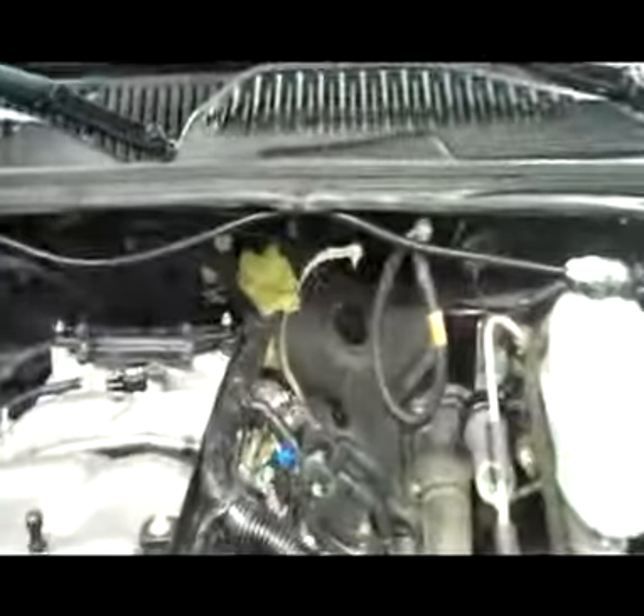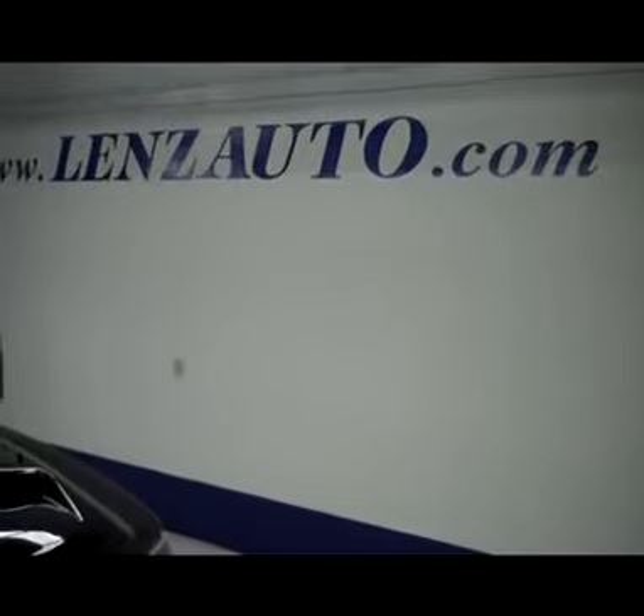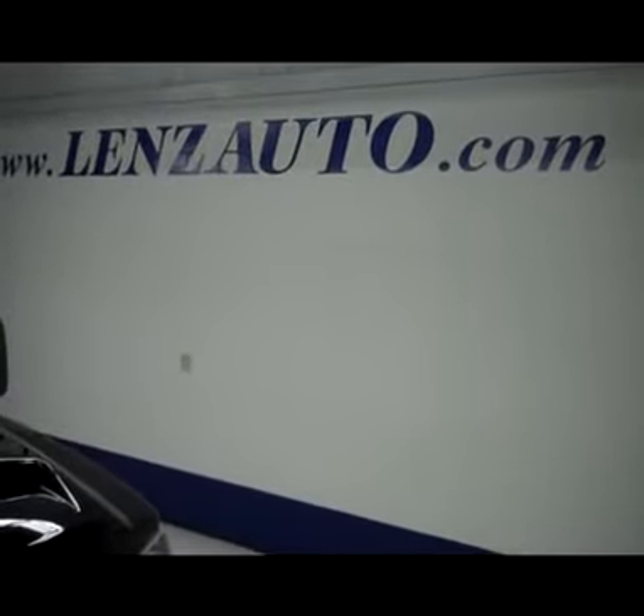Underneath the hood you do have an 8.1 liter motor. If you're interested in seeing any more pictures of this truck or any other vehicle in our inventory, all you have to do is visit www.LenzAuto.com.